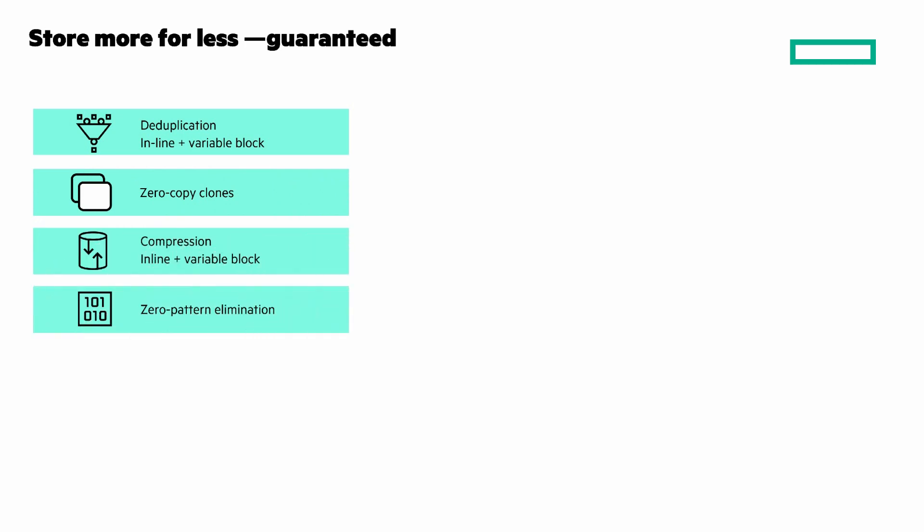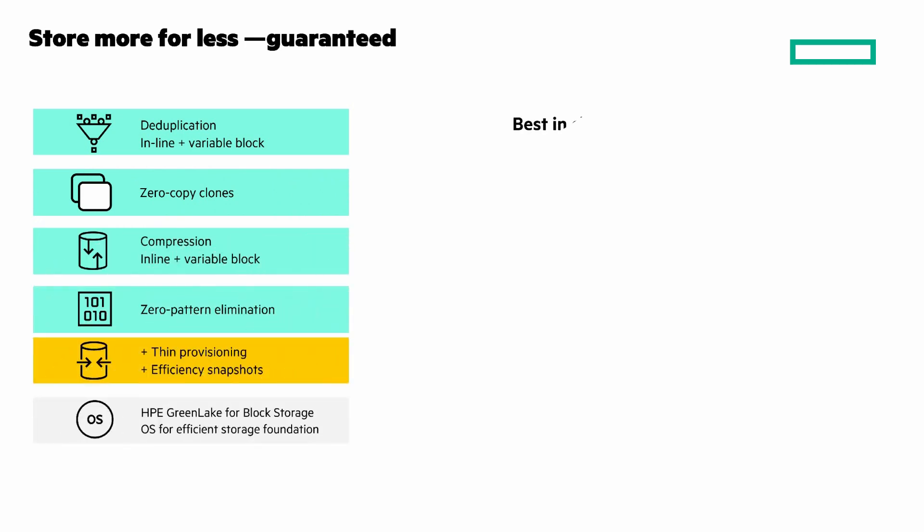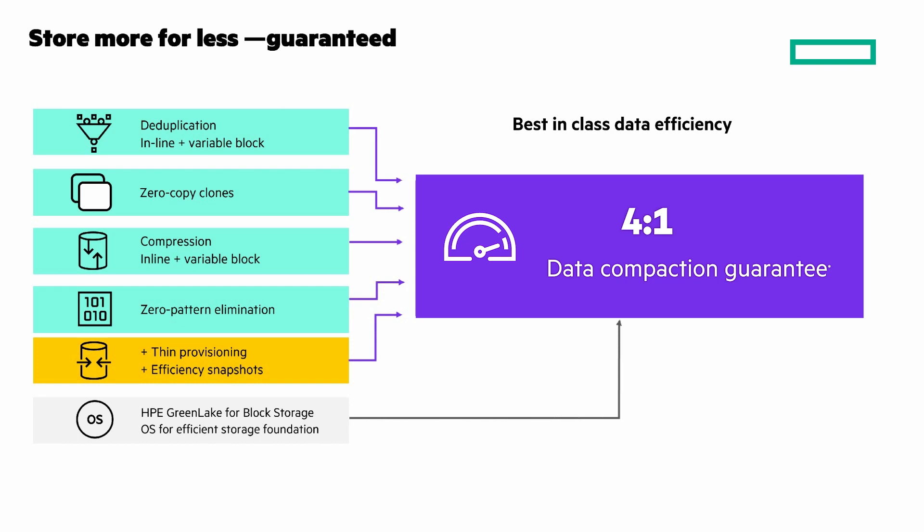You can store more for less with the HPE Store More Guarantee. Using advanced data compaction technologies of HPE Electra Storage MP, you get the most out of your system's capacity. We back this up with a guarantee of 4 to 1 data compaction ratio for your workloads.